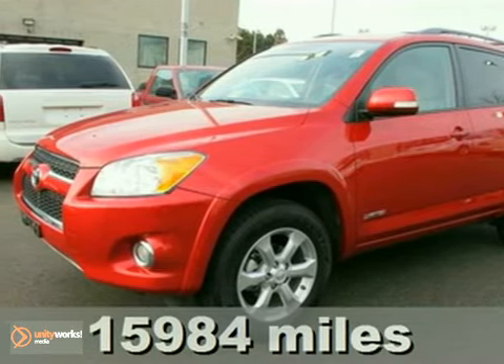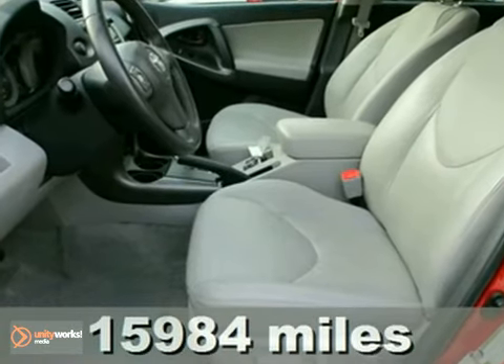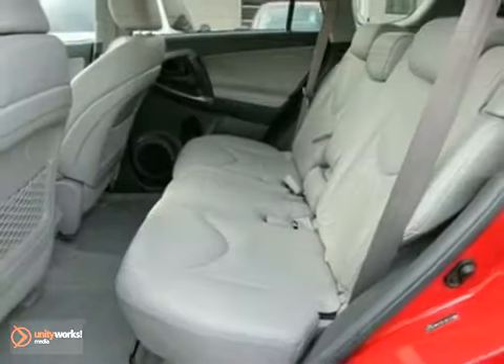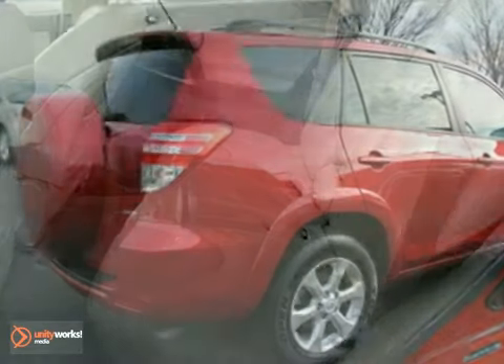We think you'll like this 2010 Toyota RAV4. It features four-wheel drive, aluminum wheels, and keyless entry. The heated leather seats and CD player make this vehicle hard to pass up. Come in and take a look for yourself.